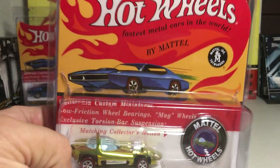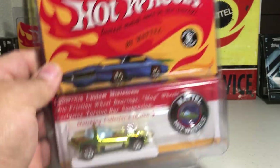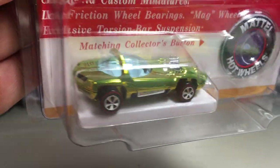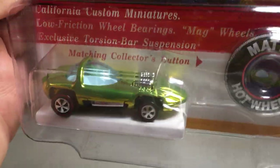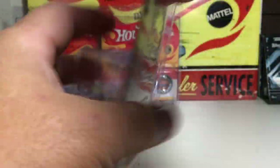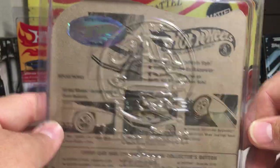Here is the Silhouette — beautiful yellow Spectraflame. This one they made 4,000 of.